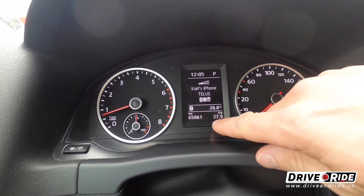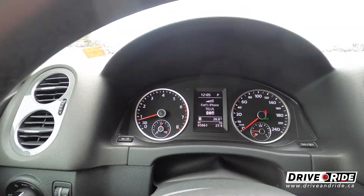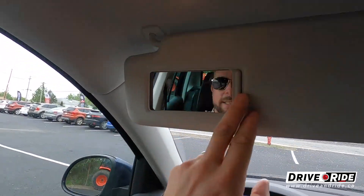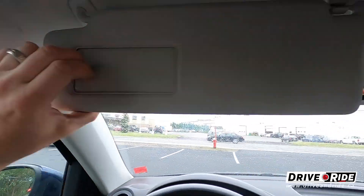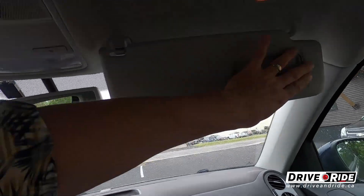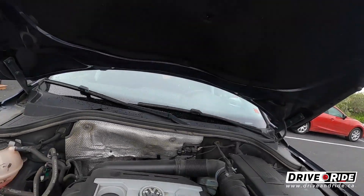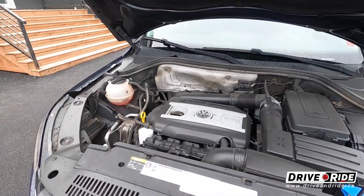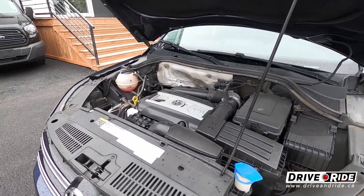The vehicle has 65,061 kilometers — so hardly any miles on it at all for its age. Up here we do have a sunglass storage compartment, as well as lighting for the mirror for both driver and passenger. Anytime you're looking at a car to buy, it's always a good idea to pop the hood just to make sure you've got no weird leaks or sounds. You can see here — nice and clean, just like it's supposed to be.